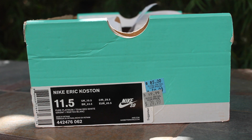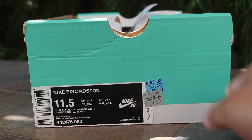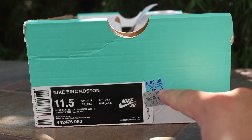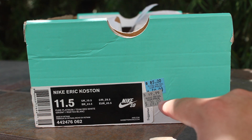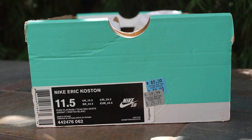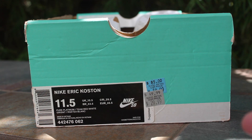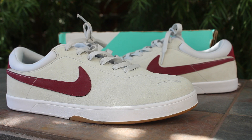What is going on guys, new pickup here — these are the Nike Eric Coston in the colorway pure platinum, team red and white, size 11 and a half. MSRP is $85, marked down to $49, then down to $29, and I picked them up with a $5 coupon, so the total came out to $27.59.